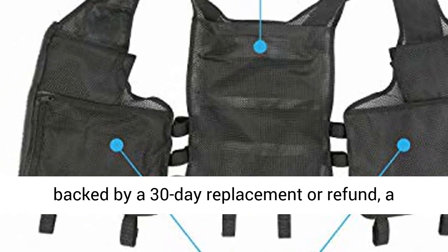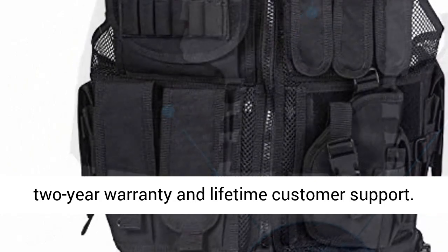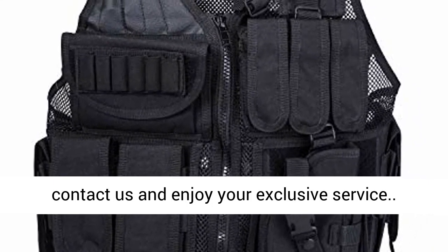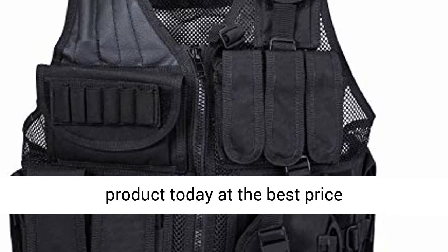Exclusive service: all ReavHit products are backed by a 30-day replacement or refund, a 2-year warranty, and lifetime customer support. If you have any questions, please feel free to contact us. Click the link in the description to get this product today at the best price.